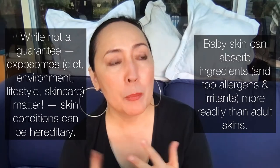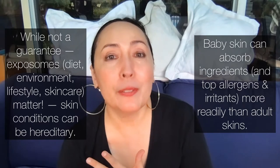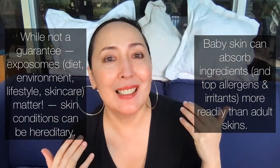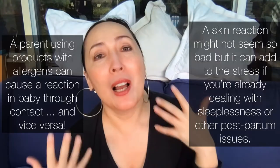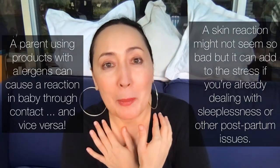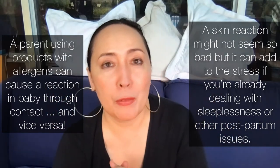Knowing that fragrance and preservatives are top allergens, I struggled to find mom and baby products with none of those things — which I wanted for my own kid, partly because if I was holding my baby, I didn't want my own contact allergies to fragrance to be triggered.